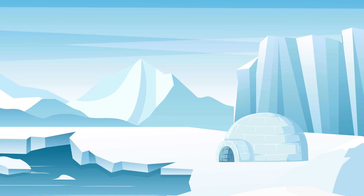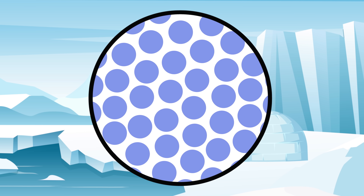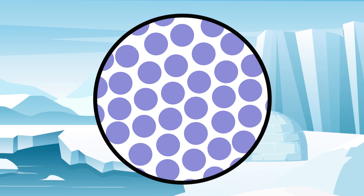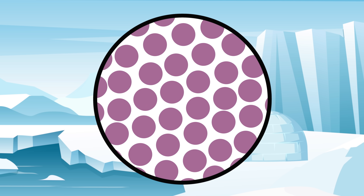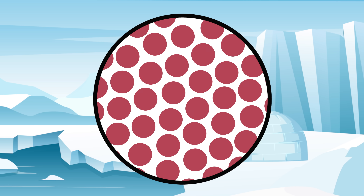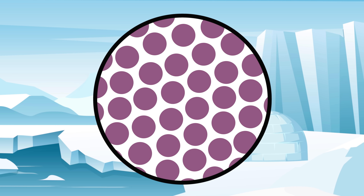To understand that, we first need to understand that cold doesn't really exist. Everything, regardless of how solid it feels, is actually comprised of billions of tiny particles that can move around and jiggle with energy. That jiggling is what we feel as heat. The faster particles jiggle, the hotter it feels, and the slower particles jiggle, the colder it feels — all the way down until particles stop moving altogether, which is called absolute zero.